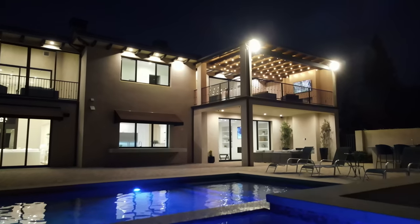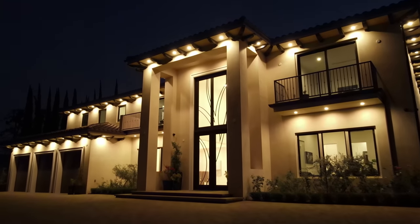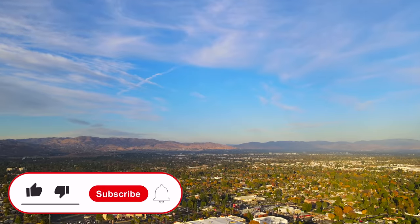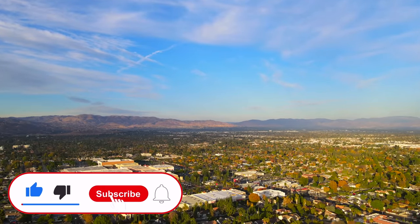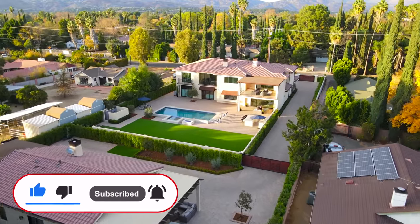That wraps up the tour of this beautiful property located in Woodland Hills, Los Angeles County, California. If you enjoyed this video, please like, subscribe, comment down below, and hit the notification bell so you can be notified every time a brand new house tour is posted. Hope you all enjoy and see you in the next tour.